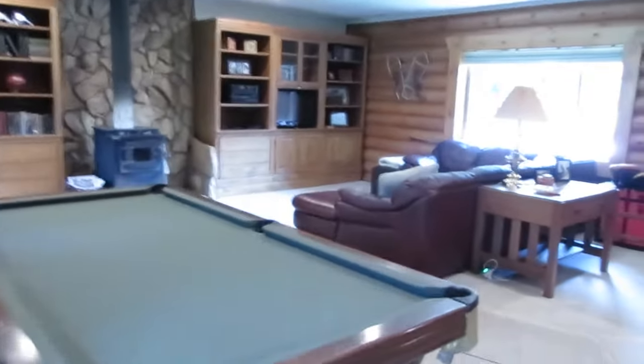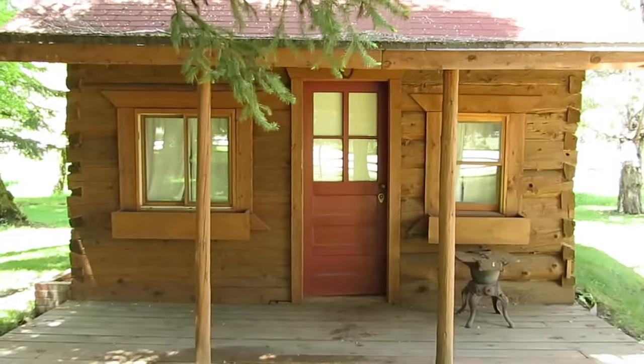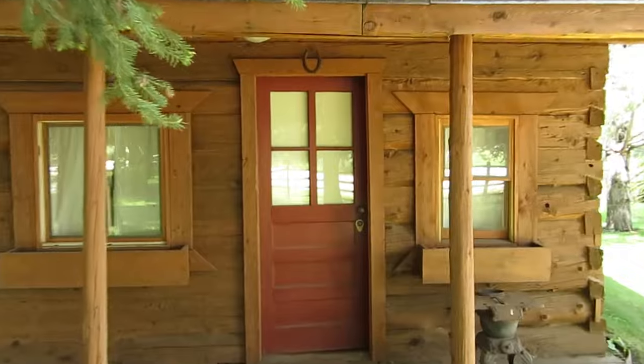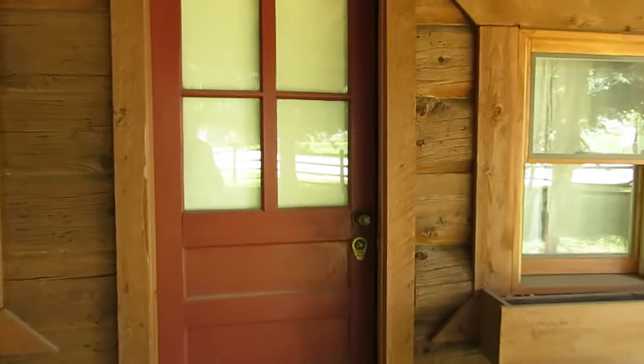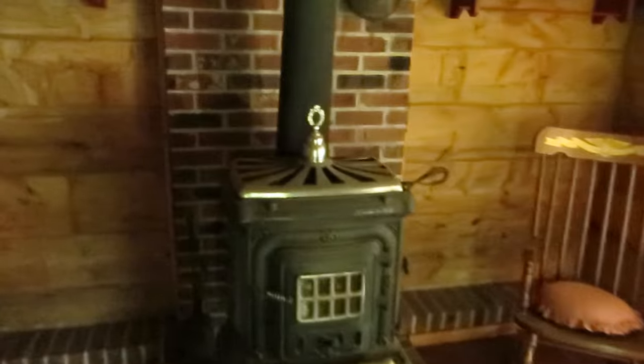Before we leave this property, I have something special to show you — my tour wouldn't be complete without showing you this playhouse. This is a fun building made from the logs of the original Liberty Schoolhouse. Come on inside and see this great big room that will make a great hideaway. You even have a loft up above, and we have electricity and a wood burning stove to keep you warm. Lots of memories can be made here.